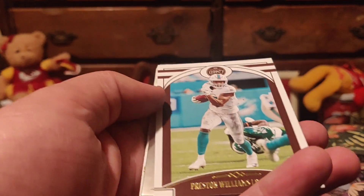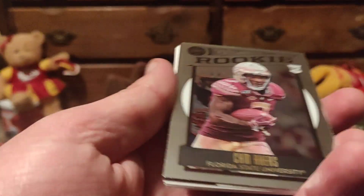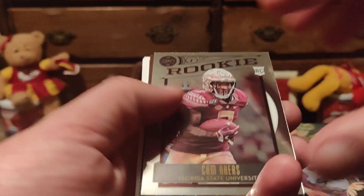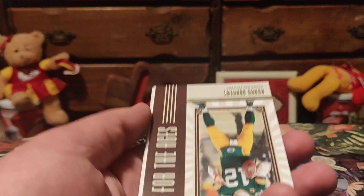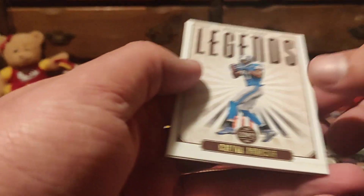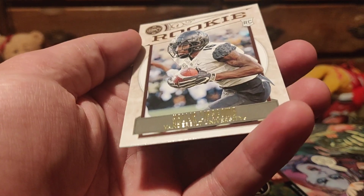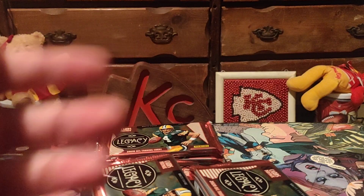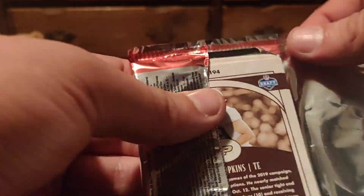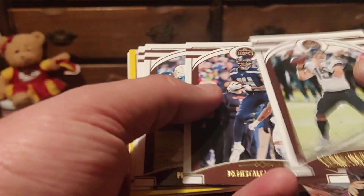Kittle, Zeke, Preston Williams — we got a chrome card coming. Cam Akers — those are not numbered. Rodgers 'For the Ages' insert — I think I pulled that last time. Calvin Johnson Legends. AJ Epinesa and Elijah Lipscomb. It's crazy — all these rookies and you may never even see them on the field. Minshew the stache. Metcalf — I think he's gonna have a monster year.